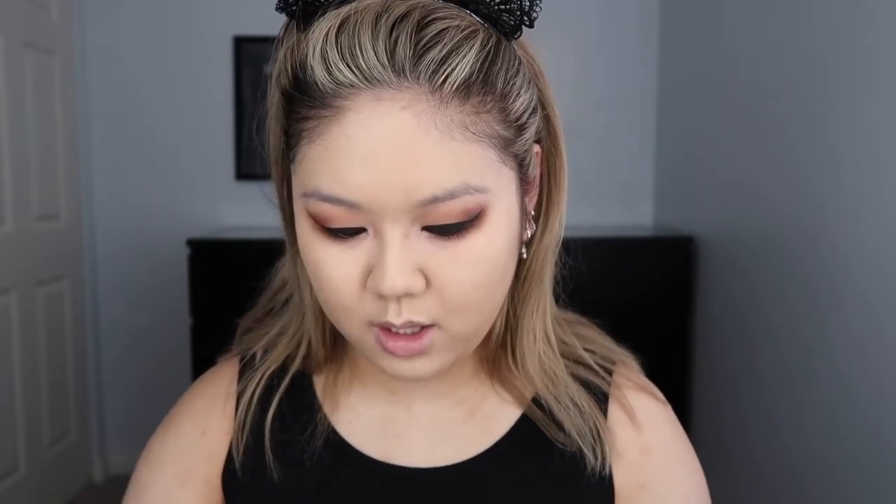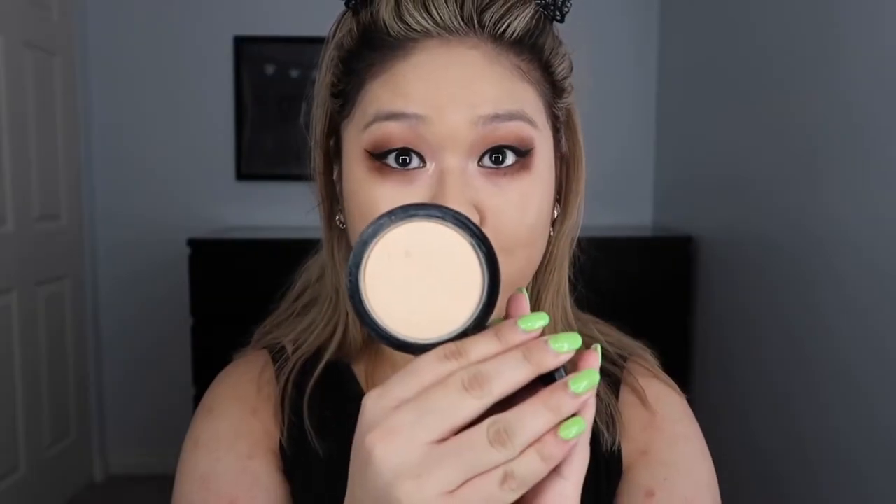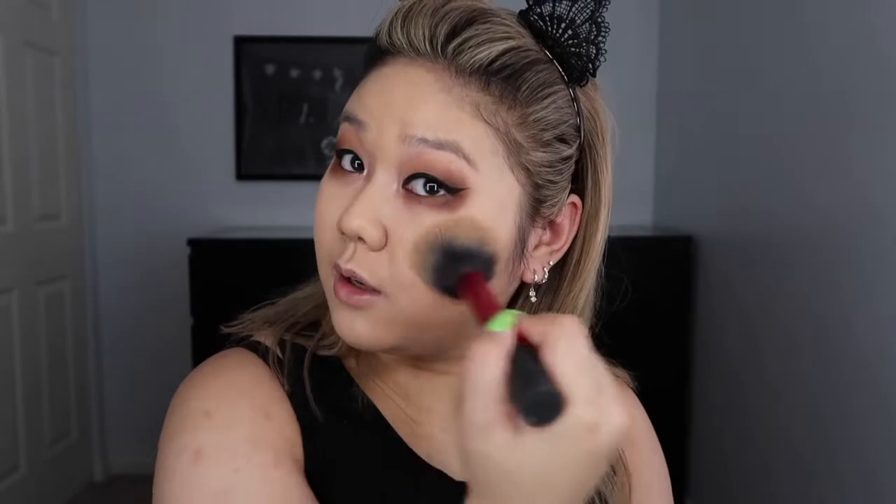I watched a makeup tutorial with Jaclyn Hill and it was because of her that I tried the Morphe sponge. I really love Beauty Blender, but I'm all about affordability. Next I like to set my makeup with the MAC Mineralized Skin Finish in the color Light Plus. Light Plus is my year-round color — NC20 and Light Plus in powder.